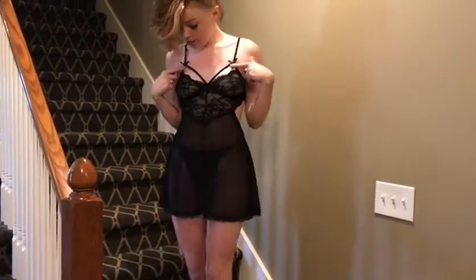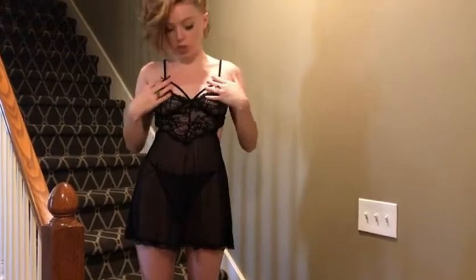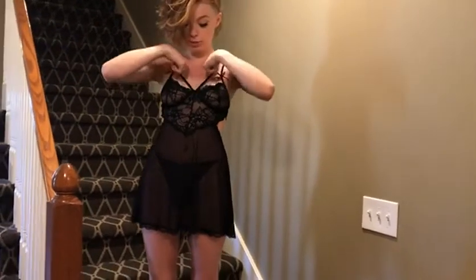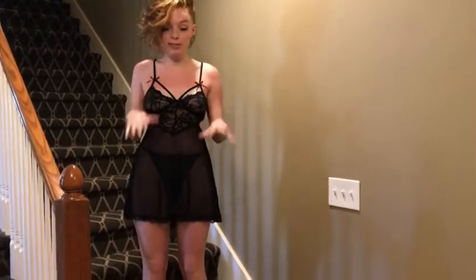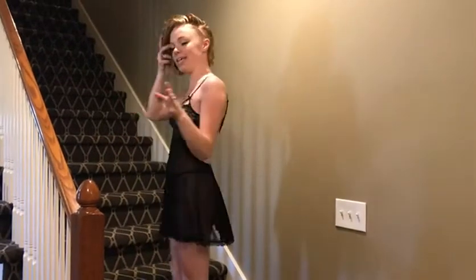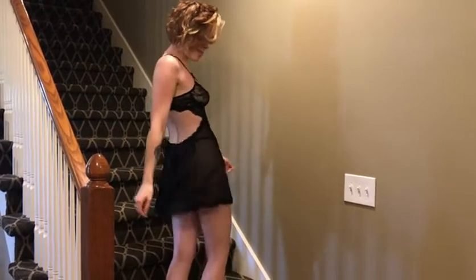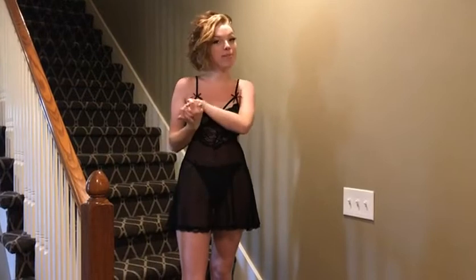Coming up to the top, just like on the thong, there are two bows — super cute. I love that it cups the girls really nicely, and I love that there is this little string here. Again, it just provides a different dimension all throughout the piece. Seriously, super sexy, super luxurious. I love how it flows on the bottom there — it's just really fun.